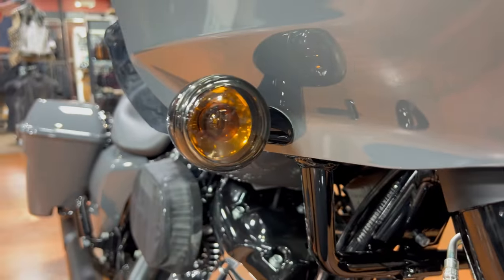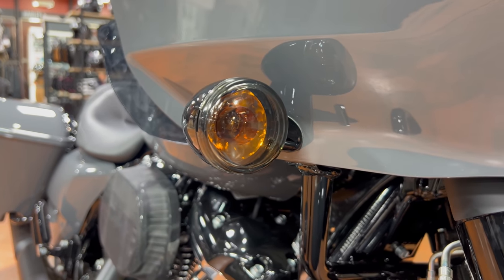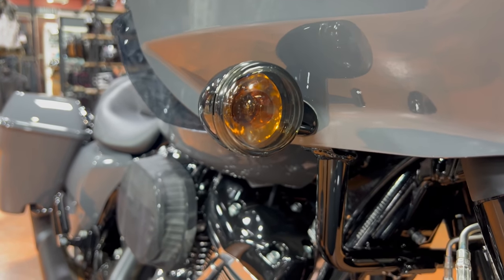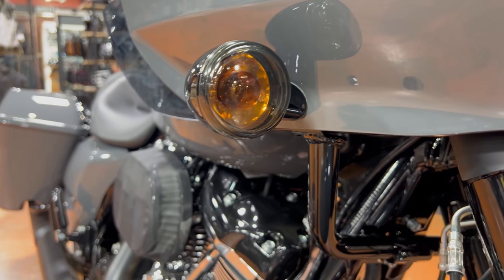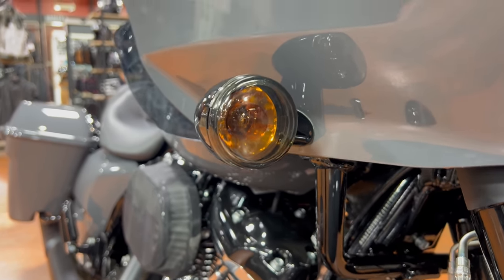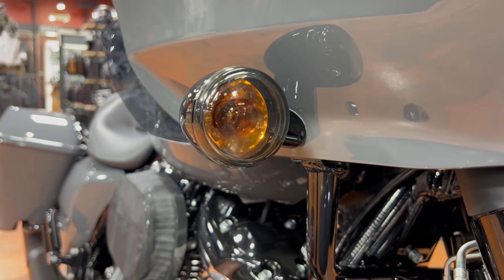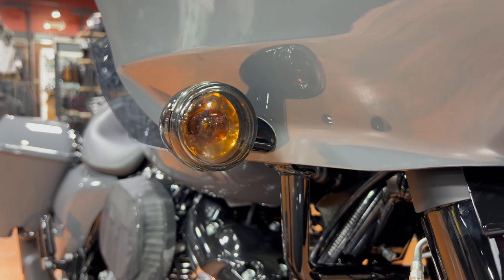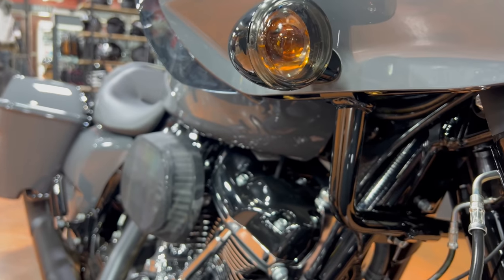If you've watched this channel in the past, you probably know what I'm pointing at right now, and it bugs me to no end. Last year I said it in 2021, and this year — here we are, a year later — 2022, we're still running halogen turn signals. Harley Davidson, give these people LED turn signals. It's not going to cost you that much more. It just blows my mind.